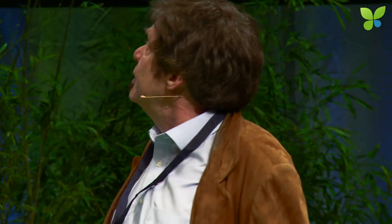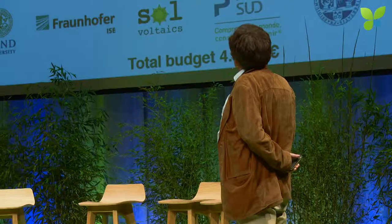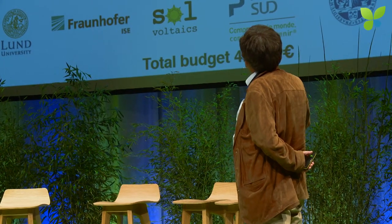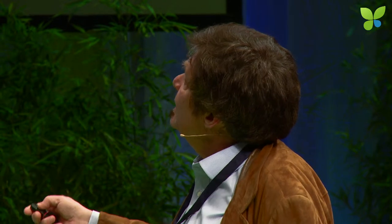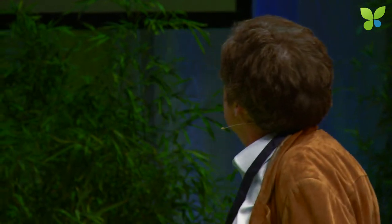A month from now we're going to start a new European project, again together with Fraunhofer and some other partners, called NanoTandem. That's exactly what we're doing — this gallium arsenide thin film with a four-terminal tandem configuration on top of standard silicon cells, with strong partners involved. We go to this niche with the lowest possible cost using Aerotaxi production capacity and high efficiency — not 4 to 6%, but up to 30% or so.